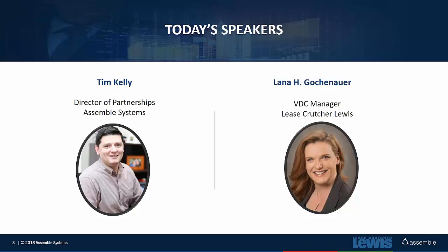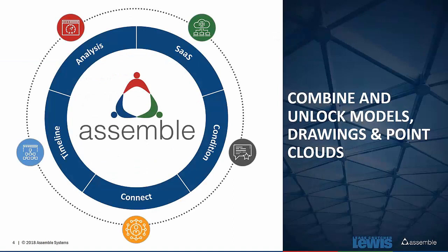Assemble is a web-based platform that allows you to — what we like to say — unlock the power of your model data and content. Assemble lets you aggregate model information along with drawings and point clouds into a collaborative cloud environment. Through a simple web browser, you access and organize the information the way you need for the task at hand. You can connect it to estimating or scheduling data, push it to project management systems, and dive into customized analysis on model changes during design or construction.